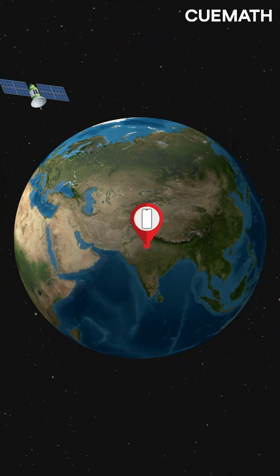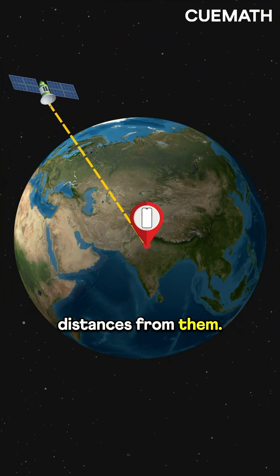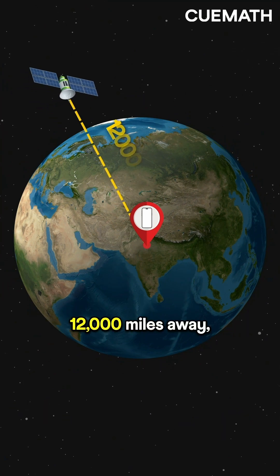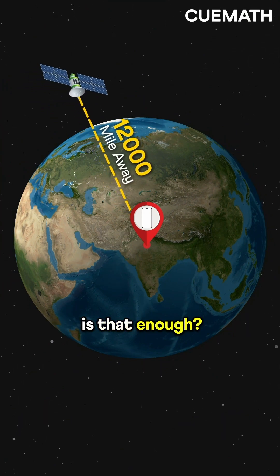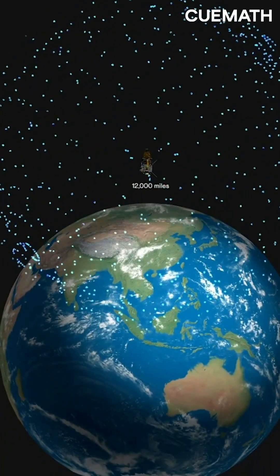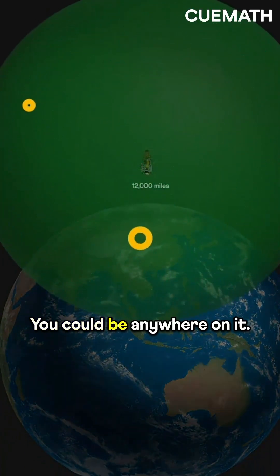In 3D, we use satellites. Your phone calculates distances from them. But how many satellites do we need? If there's just one and you're 12,000 miles away, is that enough? No, because there are many points 12,000 miles away, forming a sphere. You could be anywhere on it.